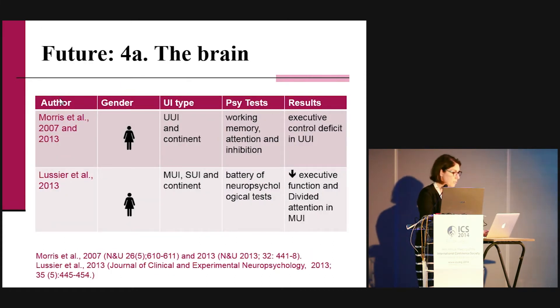Finally, I want to talk about another component physiotherapists will need to consider: the relationship between urge and mixed urinary incontinence and executive function. Studies found that incontinent women — mainly those with urge and mixed incontinence — had deficits in executive function and divided attention compared to controls or women with stress urinary incontinence. Executive function and divided attention relate to the ability to do two tasks simultaneously. For example, when experiencing urgency, a woman must contract her pelvic floor while walking to the bathroom — and women with urge and mixed incontinence appear to have difficulty with this.